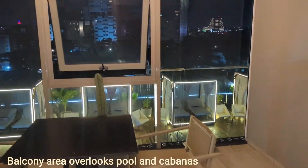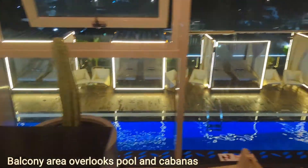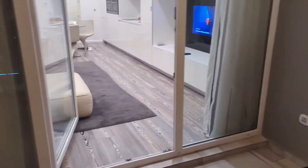The patio or balcony area overlooks the pool and the cabanas. It was actually quite heated in that little location, but it was quite cozy at the same time, and there was a cactus plant.